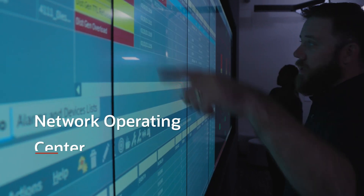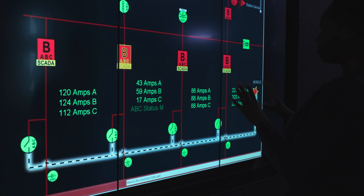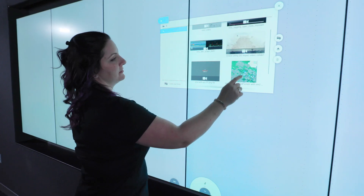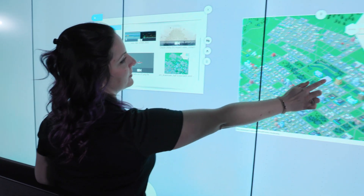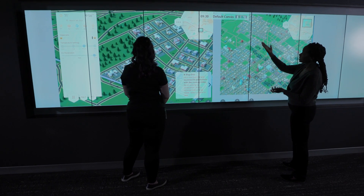First, step into the Interactive Network Operating Center, a simulation demonstrating the power of a fully digital utility. Our interactive simulation provides you the opportunity to experiment and explore what-if scenarios across grid, asset, and customer operations.